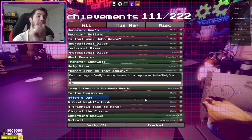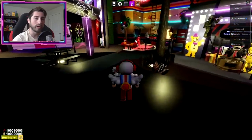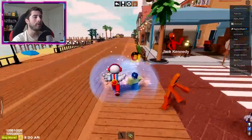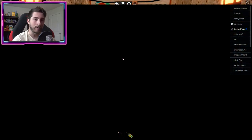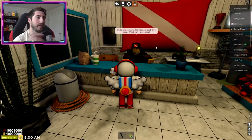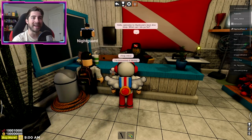Our next one is called Don't Ever Do That Again - do something you really shouldn't have with the harpoon gun in the Holy Diver quest. To get to the Holy Diver quest, head over here to Donauticus Dive Center. If you don't remember doing this quest line, it is quite long, but what you gotta do is talk to this guy and complete the Holy Diver quest.